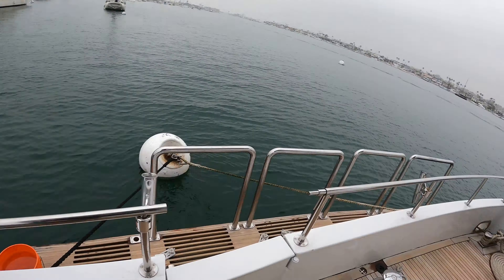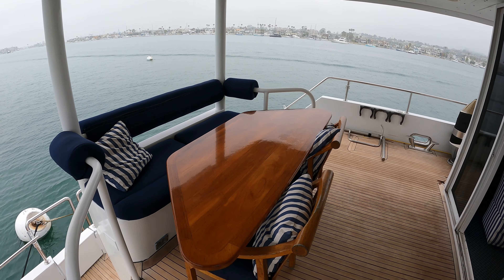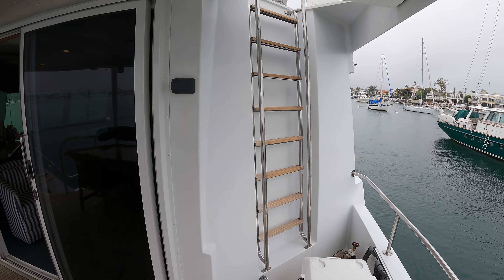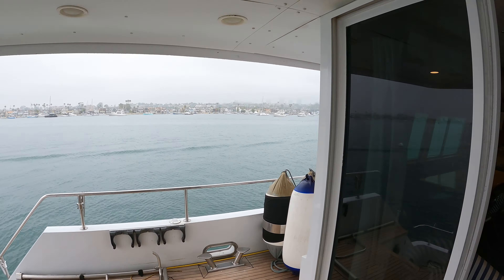We have our shore power cables controlled through these little cabinets on both sides. As we head up into the rest of the rear cockpit, we'll see a nice little table area with seating for four, as well as the entrance to the salon. On the starboard side there's a ladder going up to the flybridge, and on the port side we have a life ring.